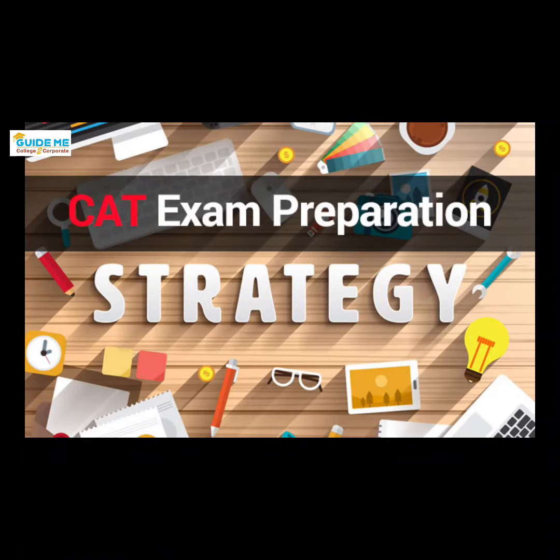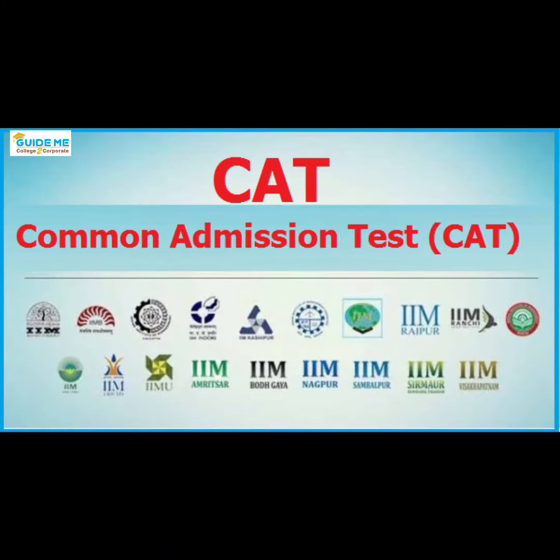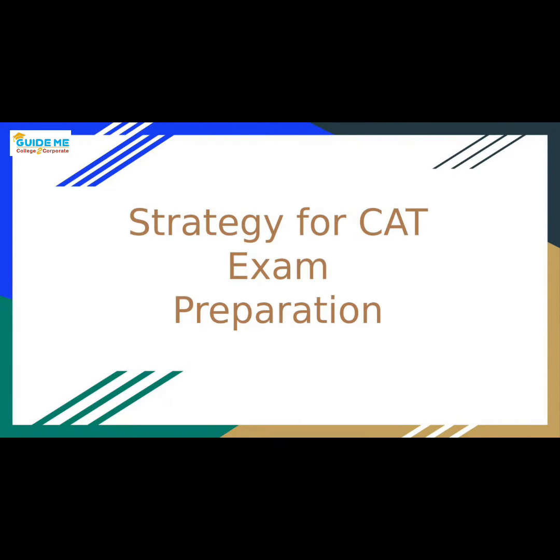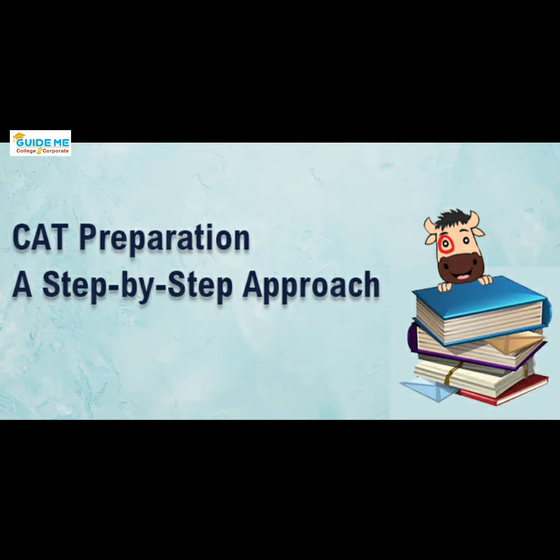5 strategies to crack CAT. The Common Admission Test examination is one of the prestigious entrance exams for MBA aspirants seeking admissions in top B-schools and management institutions. The CAT examination is not easy to crack. However, proper strategic preparation can help in obtaining a good percentile. Here are some of the strategies that can help you prepare effectively for the exam.